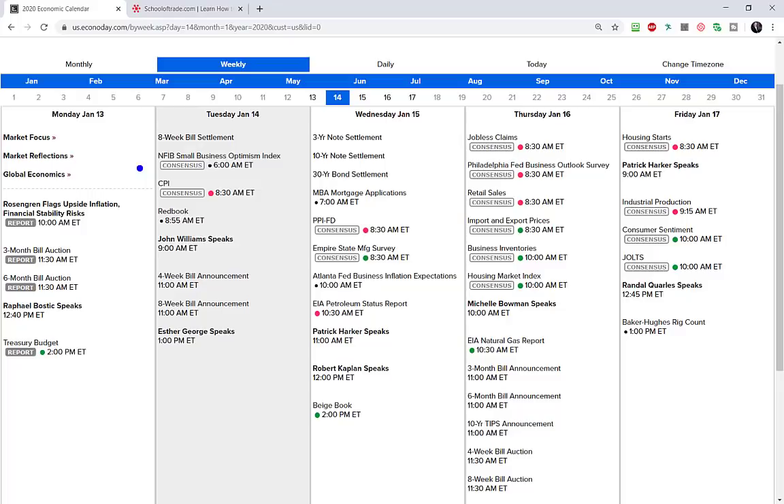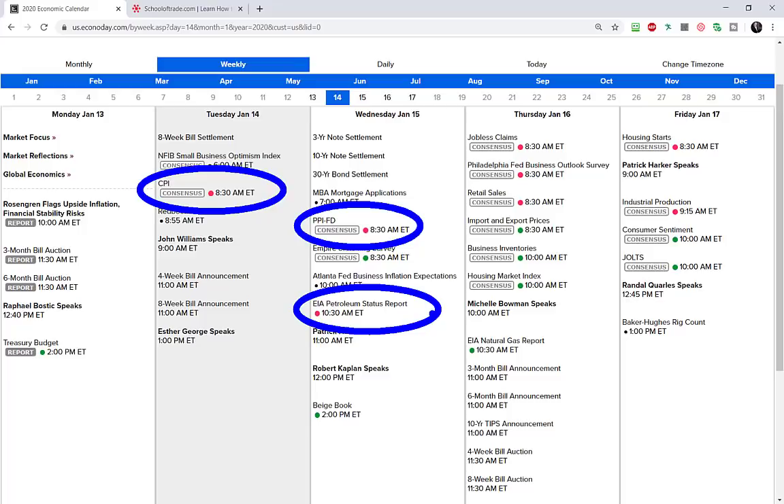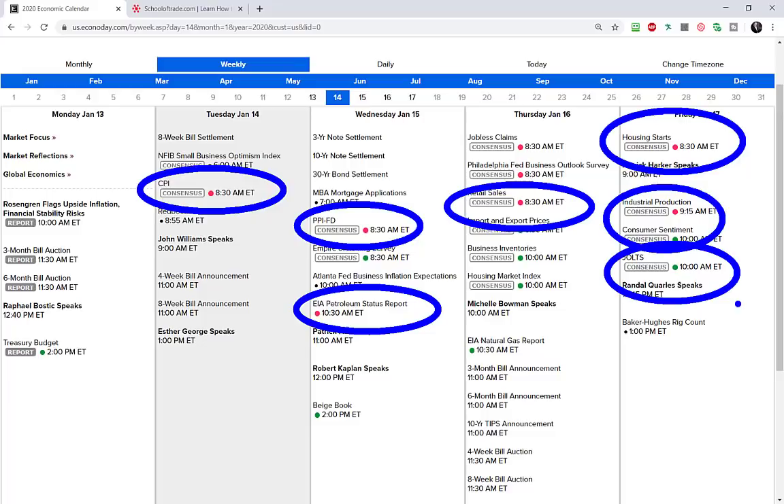The most important news this week: CPI number tomorrow at 8:30. Wednesday we get the big PPI number at 8:30 and the inventory report at 10:30. Retail sales on Thursday — big news. And Friday has a slew of news: housing starts, industrial production, consumer sentiment, and the JOLTS report. They've really back-loaded most of the news to later in the week.